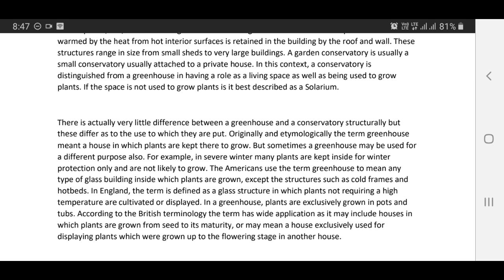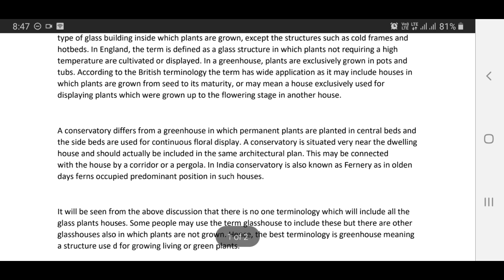In a greenhouse, plants are exclusively grown in pots and tops. According to the British terminology, the term has wide application as it may include houses in which plants are grown from seeds to maturity, or may mean a house exclusively used for displaying plants which were grown up to the flowering stage in another house. A conservatory differs from a greenhouse in that permanent plants are planted in center beds and the side beds are used for continuous floral display.